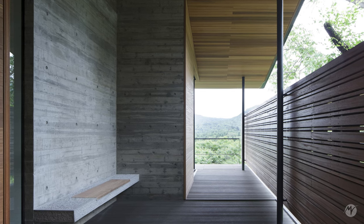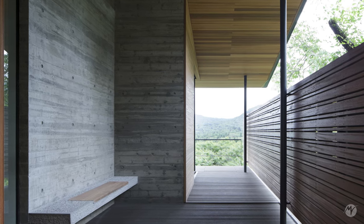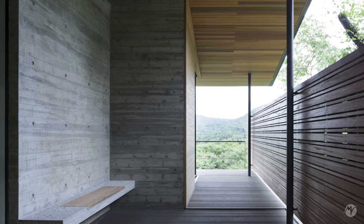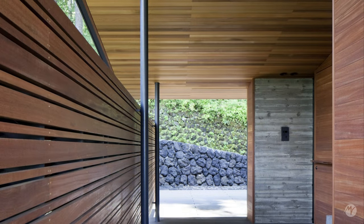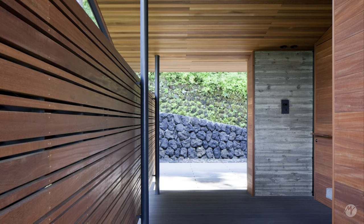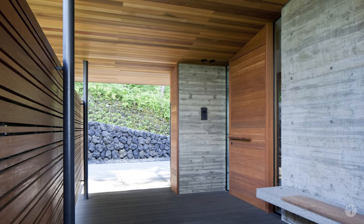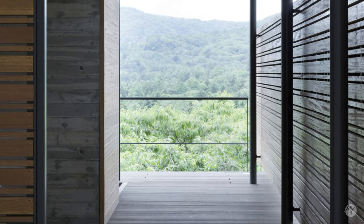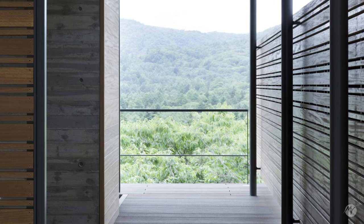As one approaches the residence, a breathtaking view of the trees can already be enjoyed from the access deck to the main entrance. This landscape is the pinnacle of the view provided by the house.